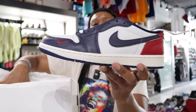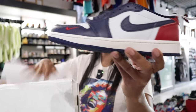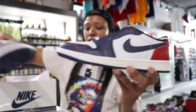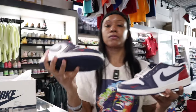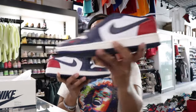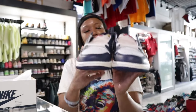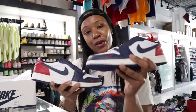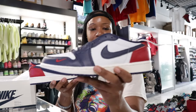Here you have the Air Jordan One Low Howard Bison. For those of you who may have skipped college and went and got a trade or became an entrepreneur, you might not know what this represents — and that's fine, that's why we're here. Howard University Air Jordan One Lows, Howard Bisons. Although I did not go to Howard, my sorority was founded at Howard University.